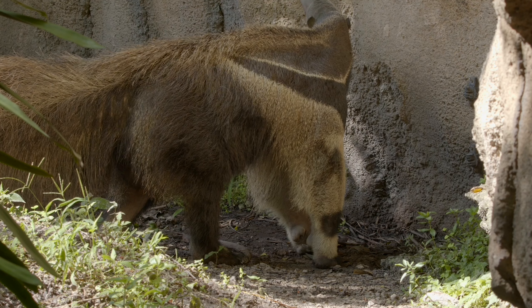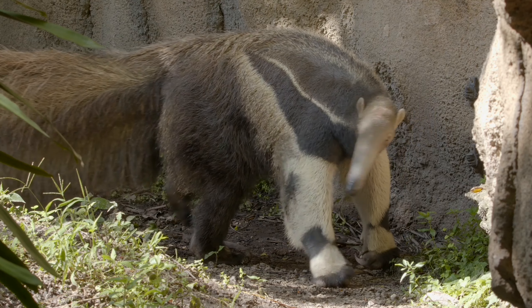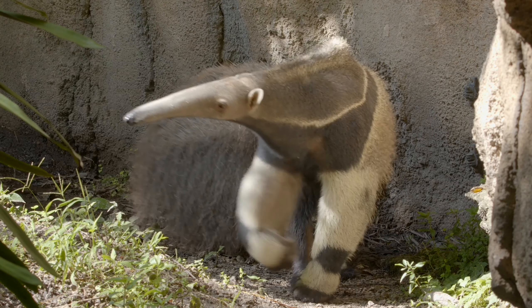But they also eat termites. So they eat ants and termites, which are both really, really small, and giant anteaters, as their name implies, are kind of big. So they need up to 30,000 ants and termites per day to help them stay healthy.